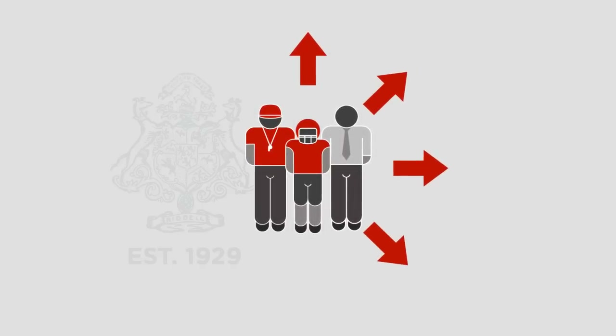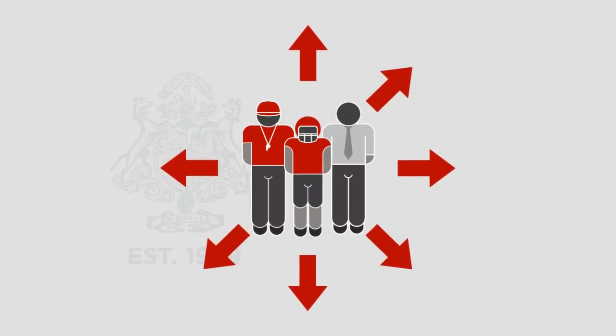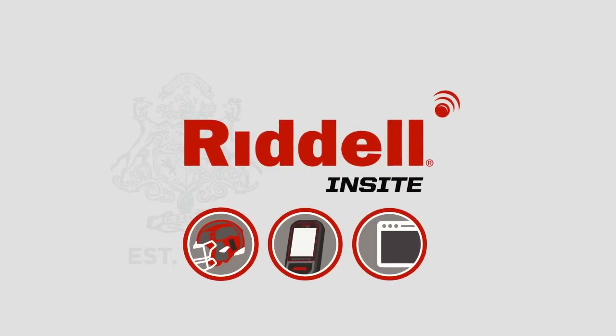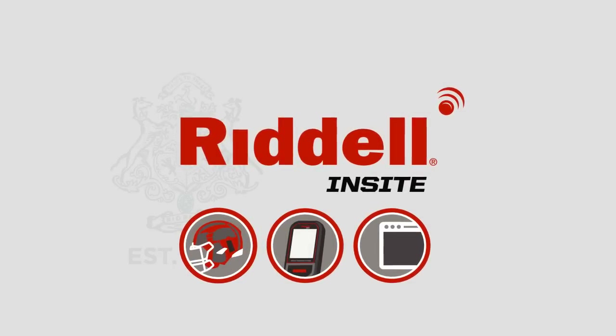Adopters of this new head impact monitoring technology will be leaders — proactive, forward-thinking programs operating on the forefront of player protection. Riddell InSight is the smart helmet technology, keeping players' heads out of the game so that they can stay in the game.